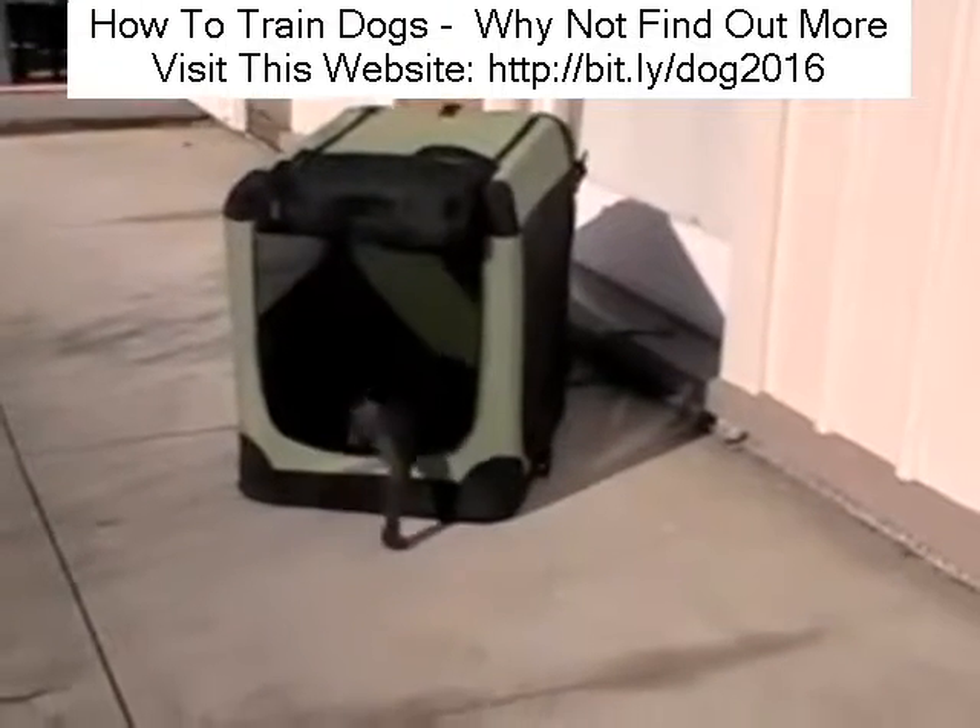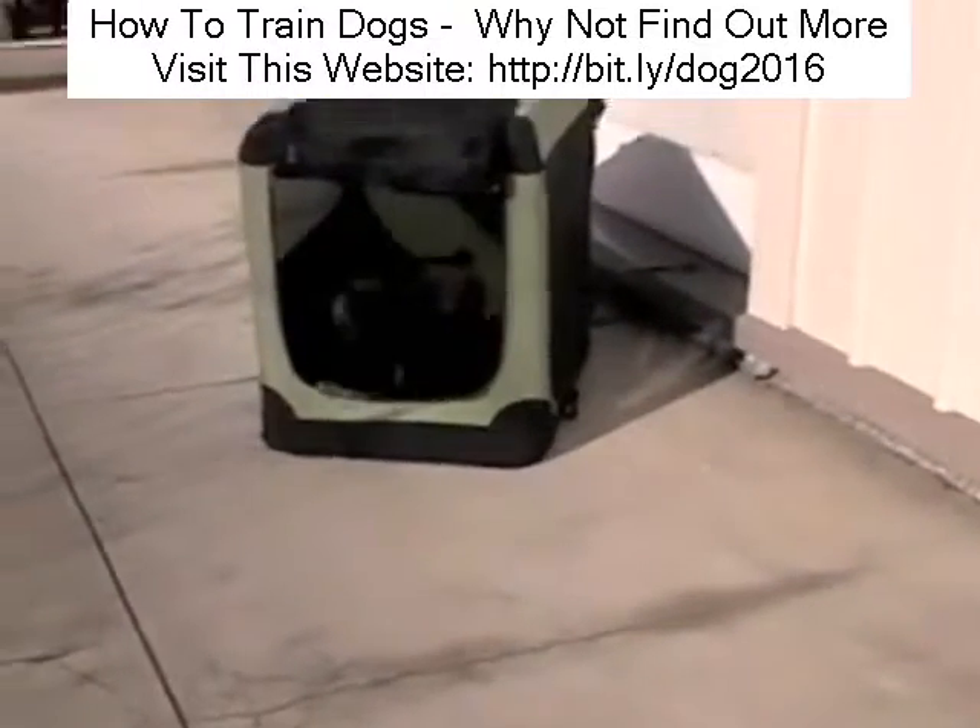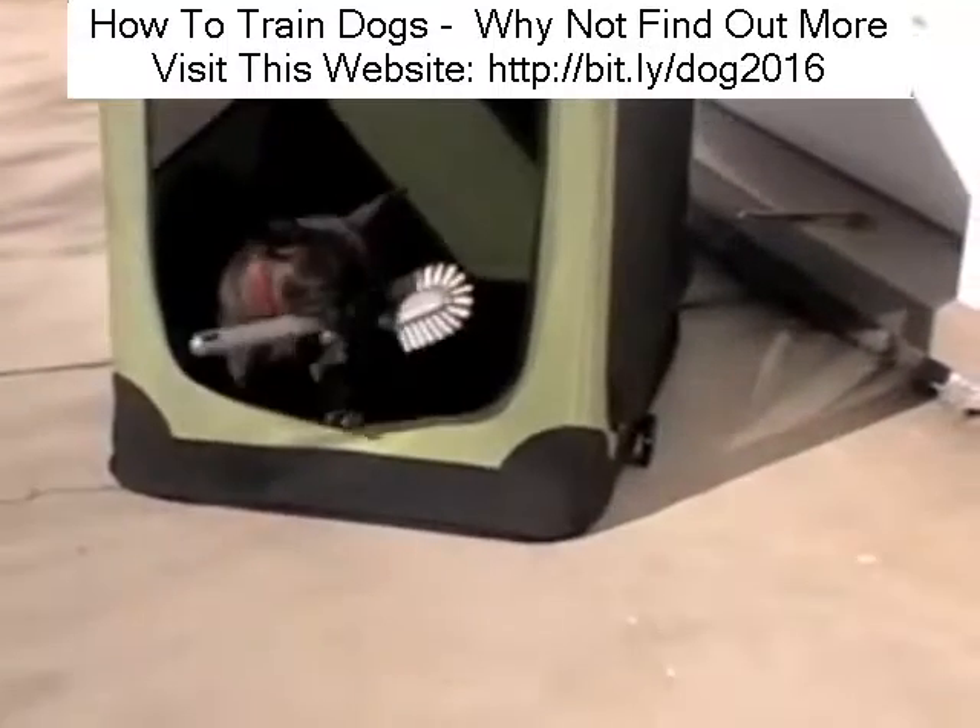Make sure your dog knows which toys are its to chew by putting them into its pen or handing them over and saying, 'This is for Molly.'